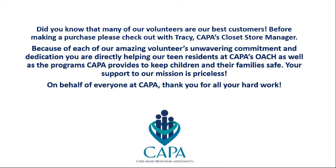I hope this video has helped assist you in your training as a new volunteer. CAPA would like to give a huge shout out to all of our wonderful volunteers for everything that they do. Did you know that many of our volunteers are our best customers? Before making a purchase, please check out with Tracy, CAPA Closet Store Manager. Because of each of our amazing volunteers and their unwavering commitment and dedication, you are directly helping our teen residents at CAPA's Open Arms Children's Home, as well as the programs CAPA provides to keep children and their families safe. Your support to our mission is priceless. On behalf of CAPA, thank you for all of your hard work.